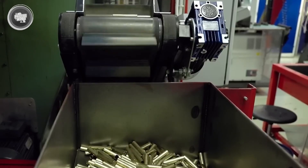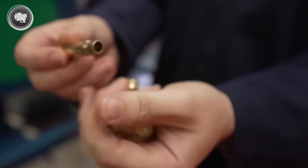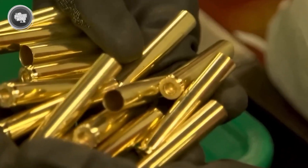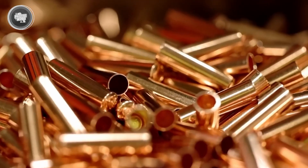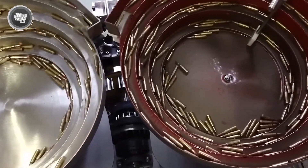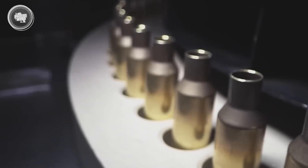The rim or groove at the bottom is cut so that the firearm's extractor can grip it and pull the spent case out after firing. At the opposite end, the case neck is formed — the narrow section that will eventually grip the bullet tightly. Every groove, thickness, and dimension matters because a case that isn't perfect can cause jams, misfires, or dangerous pressure buildup when fired.